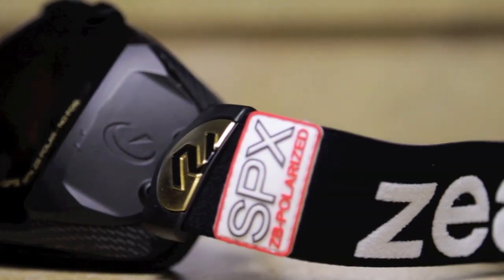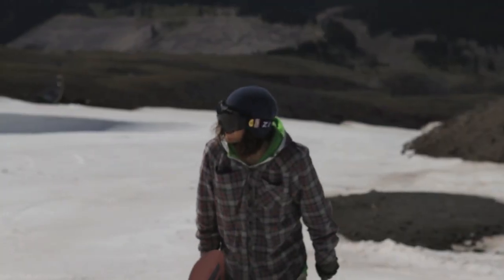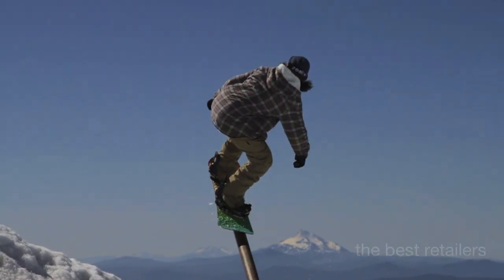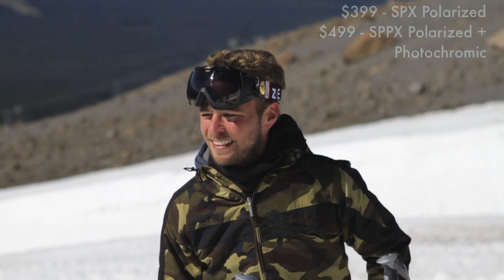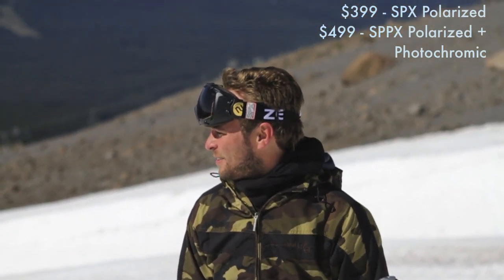It is available to the public in a limited release October 2010. You can find these in Canada at reconinstruments.com, in the US at zealoptics.com, and of course the best retailers out there. Two price points: $399 or $499 US. The $399 is polarized, and the $499 is polarized plus photochrome.